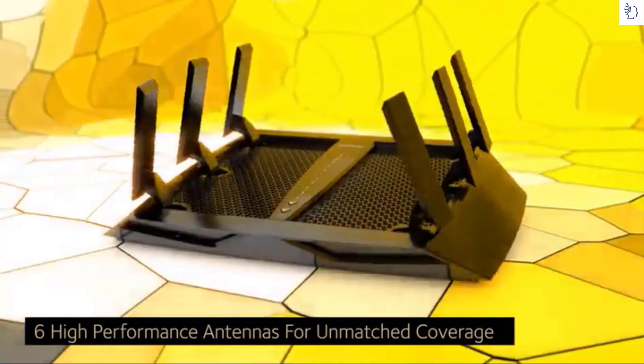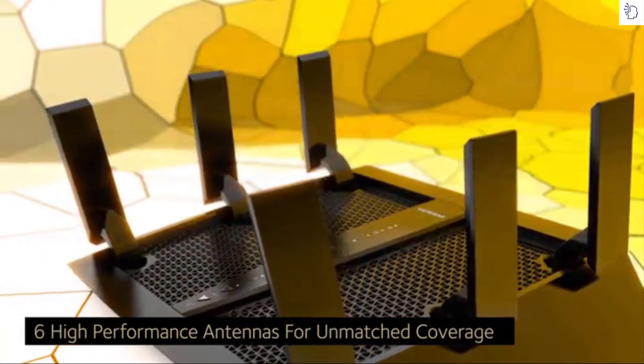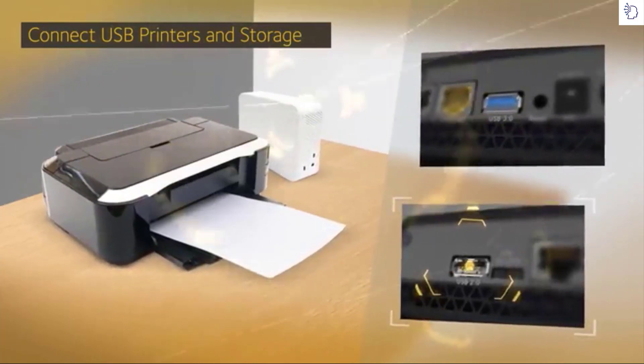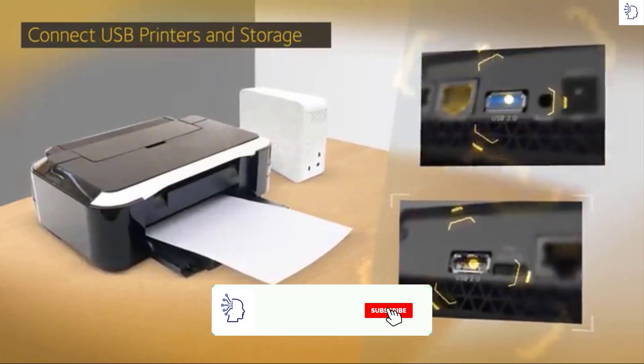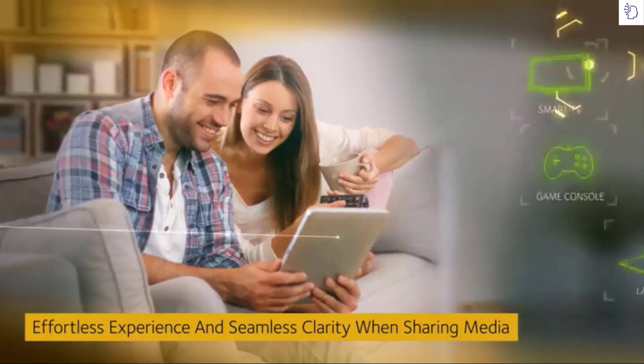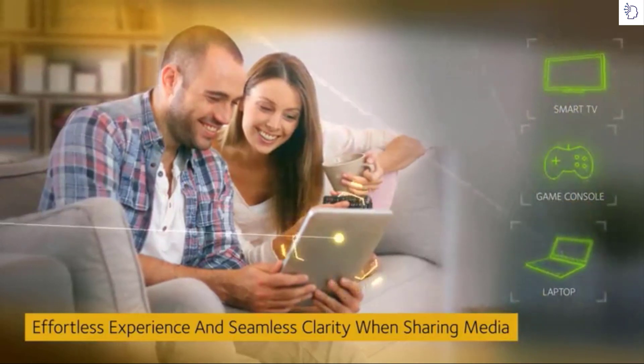The six high-performance antennas ensure you get ultimate coverage everywhere, pushing high-fidelity Wi-Fi to every corner of your home. The X6's two USB ports allow you to connect printers and storage drives to your home network and access them wirelessly at gigabit speeds, streaming and sharing content on smart TVs, game consoles, and PCs.